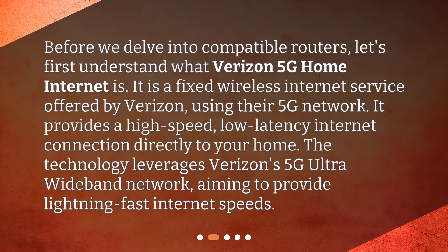It provides a high-speed, low-latency internet connection directly to your home. The technology leverages Verizon's 5G ultra-wideband network, aiming to provide lightning-fast internet speeds.